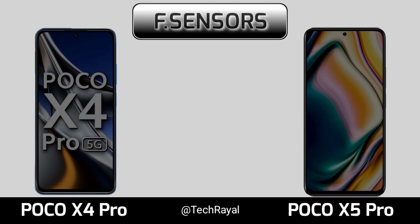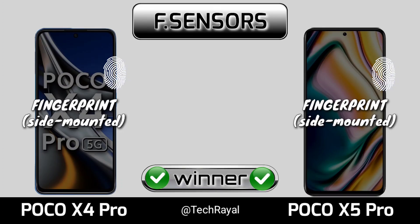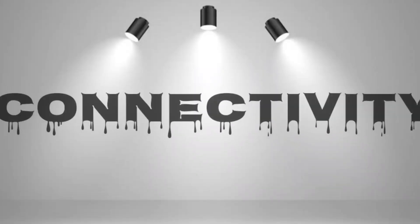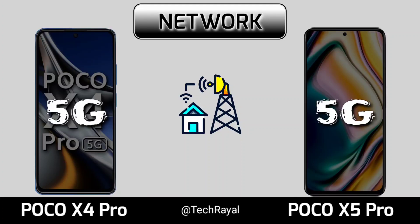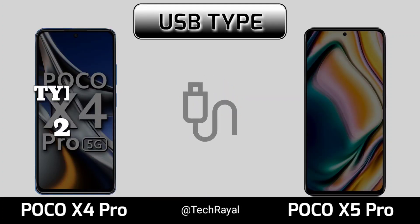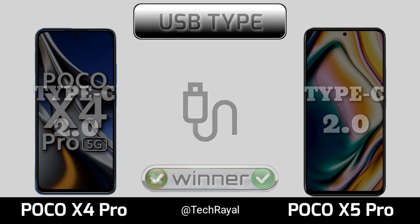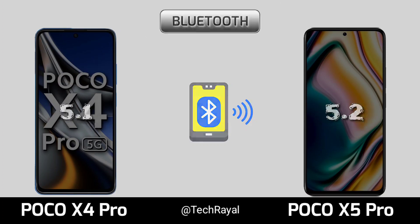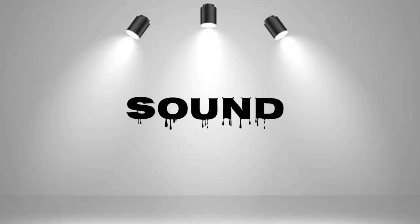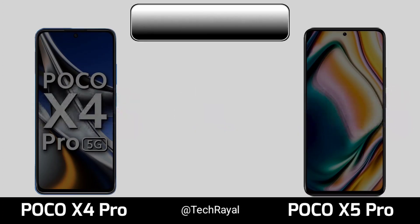Connectivity, network, USB type, Bluetooth. Sound quality, stereo speakers, headphone jack.